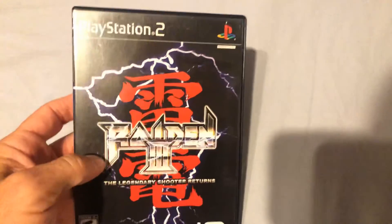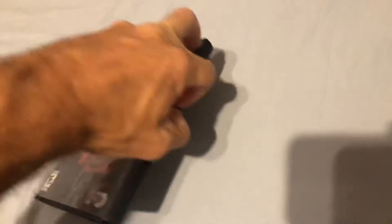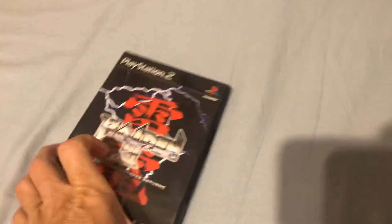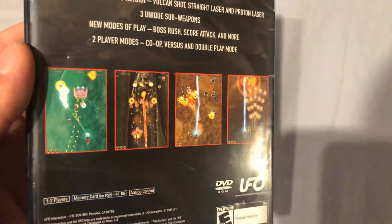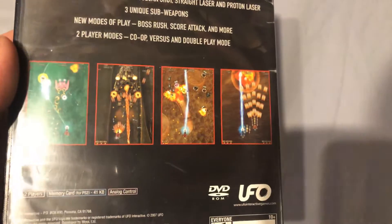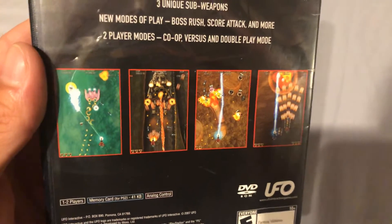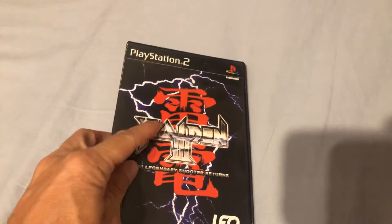I picked up one PlayStation 2 game — another Raiden game: Raiden 3, The Legendary Shooter Returns. This is complete. My girlfriend and I have already put a few hours into this since I picked it up. It's a great vertical shoot 'em up — sometimes there's so much action on the screen you can't tell where your character is, just utter chaos. But it's a fantastic game, glad to have it.